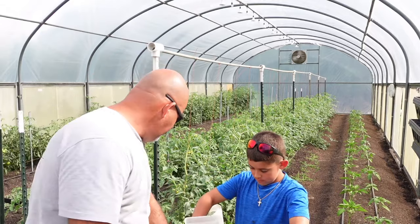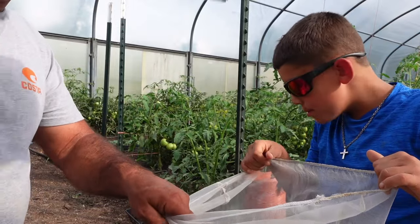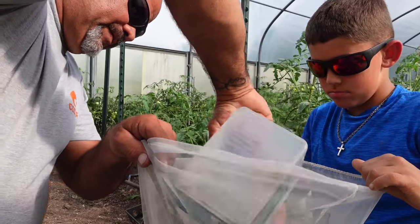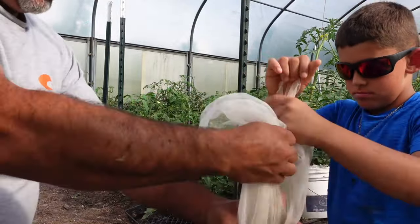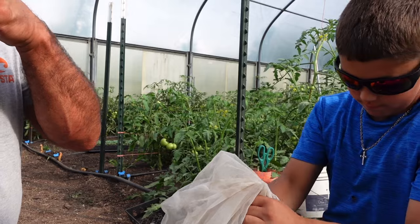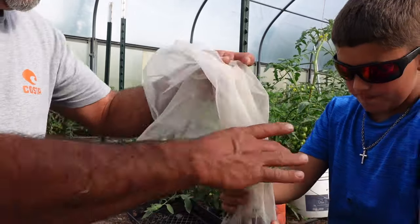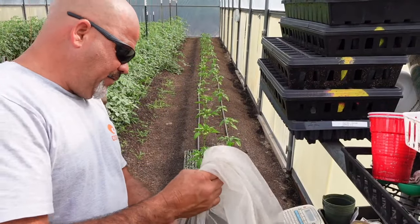Jason's going to hold the bag up over this bucket. What we're going to do is strain the water off of these okra seeds. Let's try to squeeze it a little bit so we can get as much of that water out of it as possible. Alright, so we've got our seeds drained and ready to put in a tray.